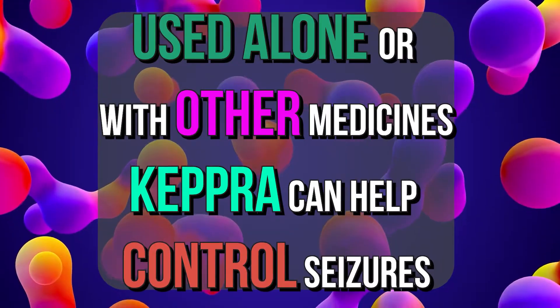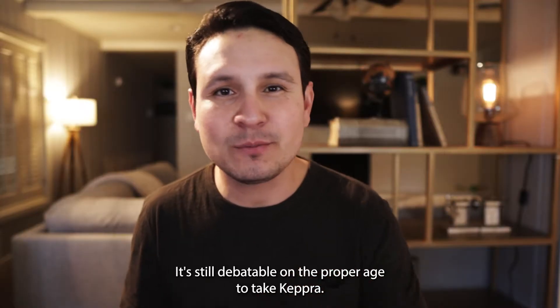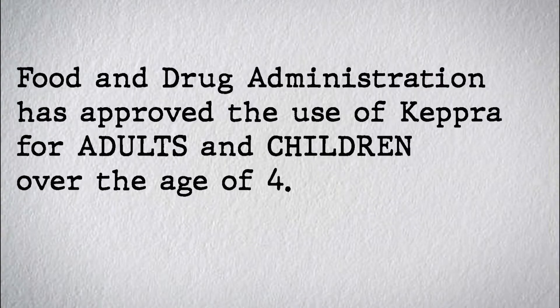Used alone or with other medicines, Keppra can help control seizures such as partial, myoclonic, or tonic-clonic seizures. It's still debatable on the proper age to take Keppra; however, the Food and Drug Administration has approved the use of Keppra for adults and children over the age of four.